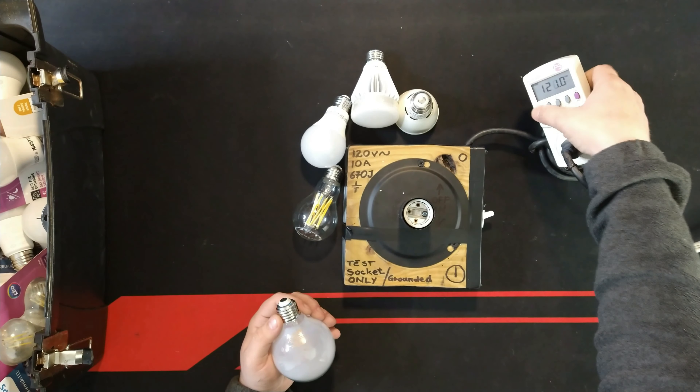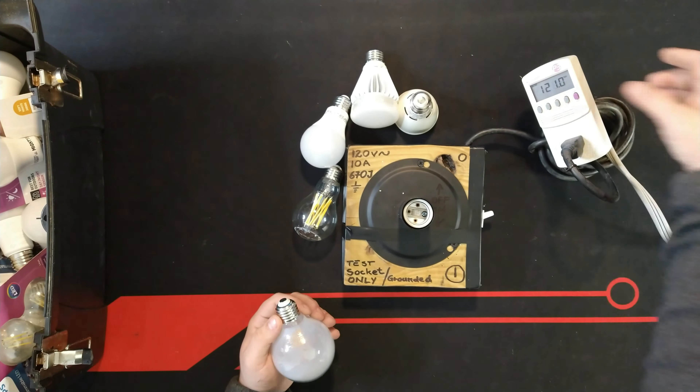As you can see, the kilowatt meter is right now at zero on the watt reading, and the voltage is 121. Just so we're accurate on this, let's confirm watts are at zero and get started.